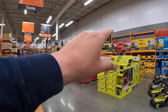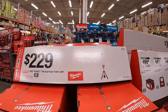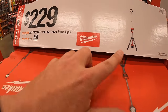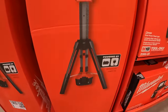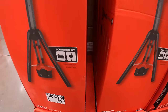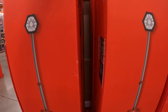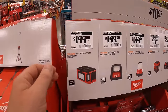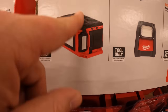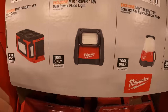They have so many more sales going on. $229 for their dual power tower light, battery or corded. $199 for their M18 Packout light with charger — that's awesome. $149 for their dual power floodlight.